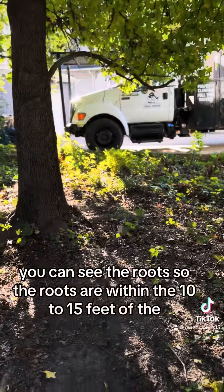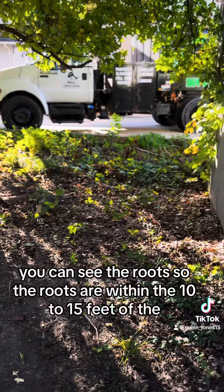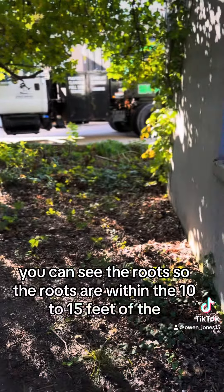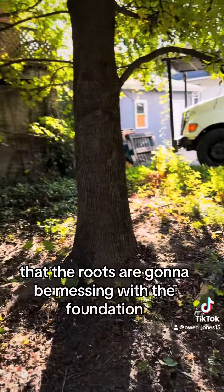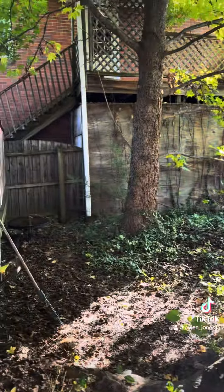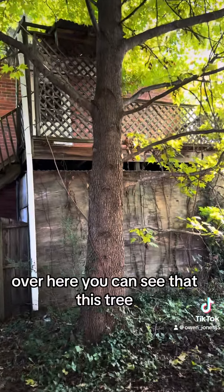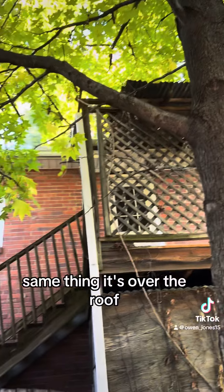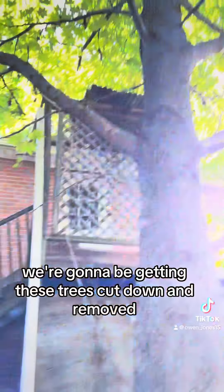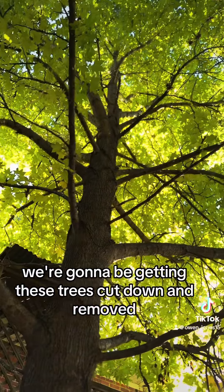You can see the roots. The roots are within 10 to 15 feet of the foundation, which is a good indicator that the roots are going to be messing with the foundation. Over here you can see this tree — same thing, it's over the roof, it's in the walkways, and we're gonna be getting these trees cut down and removed.